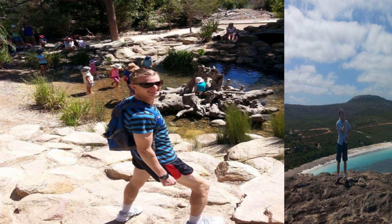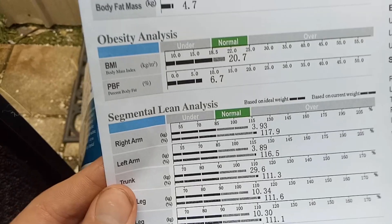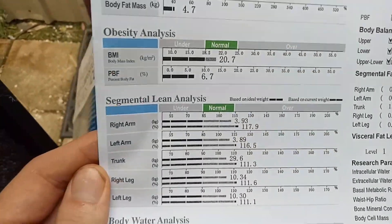I had less than five kilograms of total fat at the time for a body weight of 70 kilos. My muscle fat analysis was deemed to be in the normal range. My skeletal muscle mass at the time was 37.1 kilograms, body fat mass 4.7 kilograms, and my percentage body fat was 6.7%.